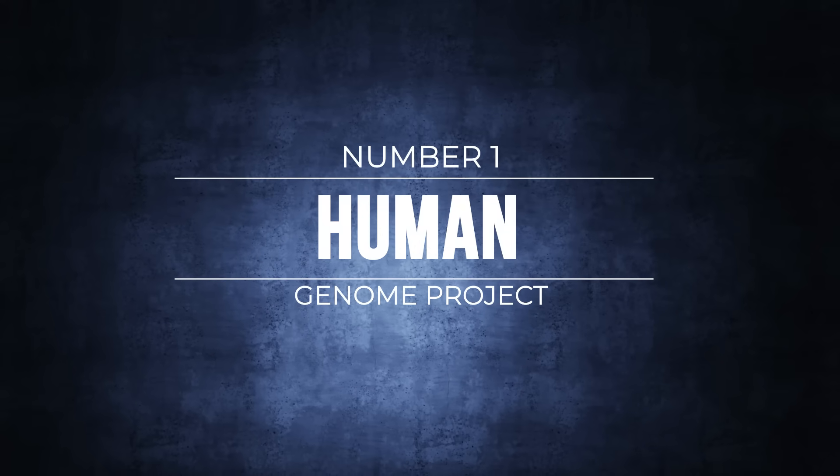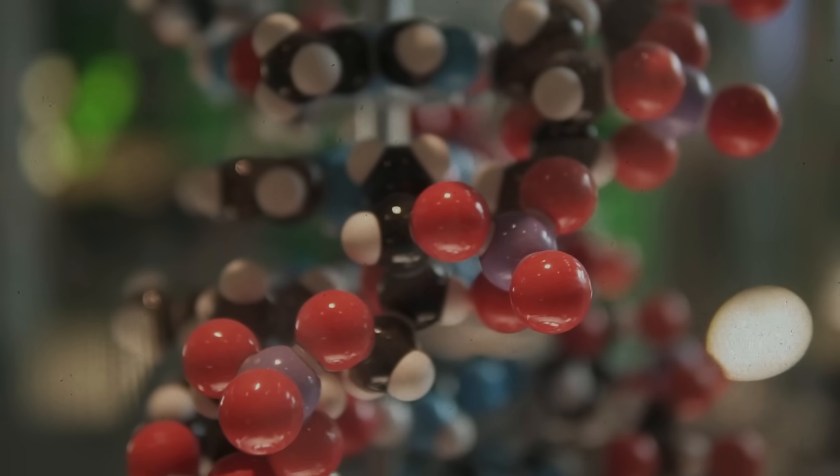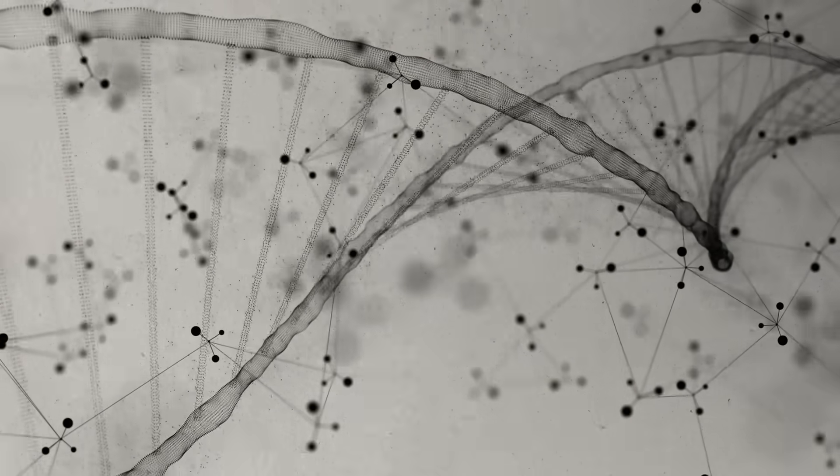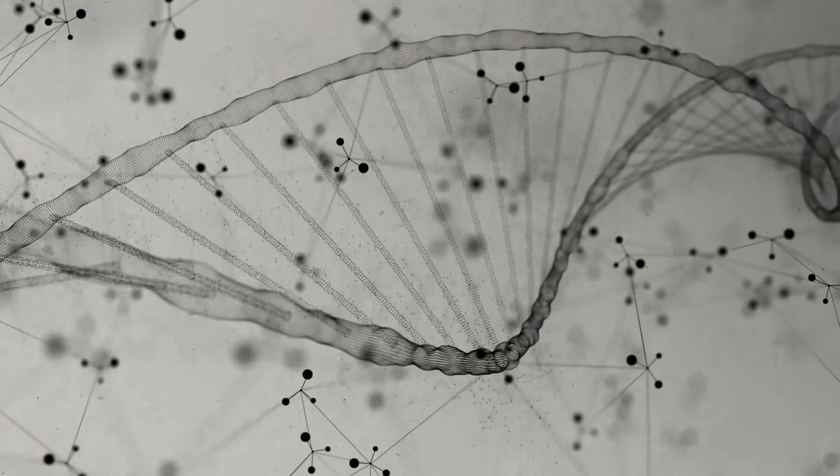Finally, number one: the Human Genome Project. The Human Genome Project began in 1990 as an international collaboration aimed at decoding the genetic blueprint of the human organism. Finished in 2003, the global effort successfully determined, documented, and publicly shared the sequences of nearly all the genetic contents within the human genome — made up of nearly 3 billion chemical base pairs. A rough draft was announced in 2000, followed by the project's completion in April 2003, on the 50th anniversary of the discovery of DNA's double helix structure. The Human Genome Project started a new phase in biological research, allowing scientists to study the genetic basis of diseases, develop targeted therapies, and further advance the field of personalised medicine.